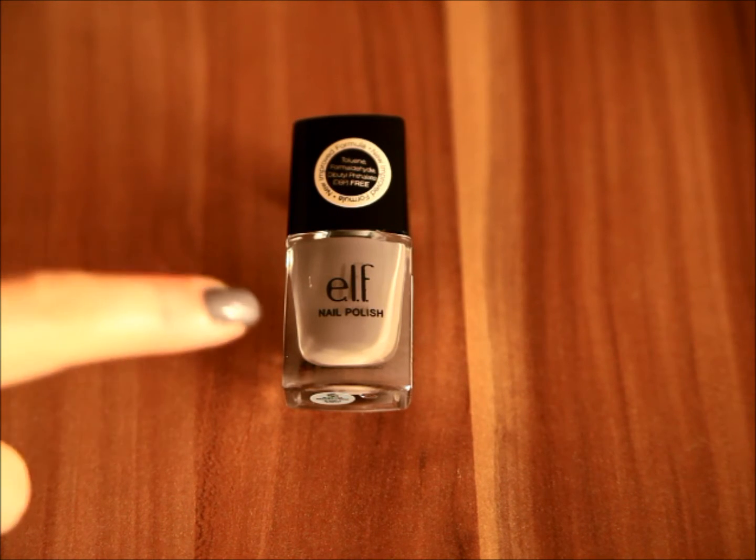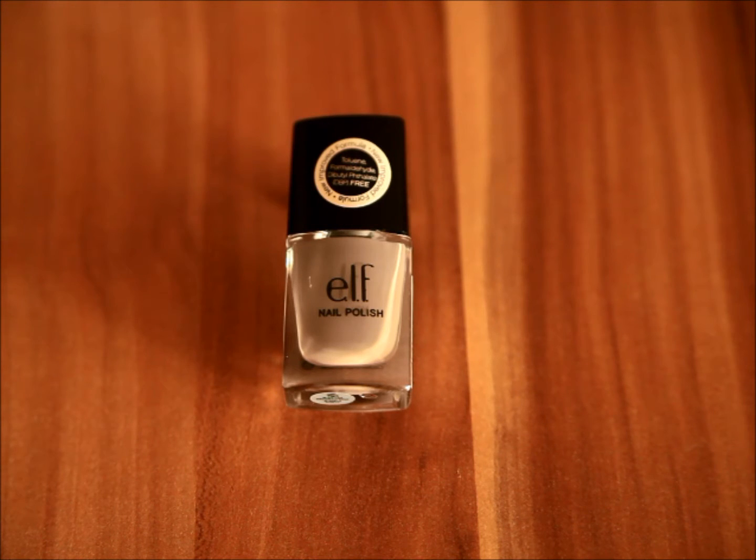As you can see in the bottle, it is a medium gray shade. As with all ELF nail polishes, this retails for $2 on the ELF website.